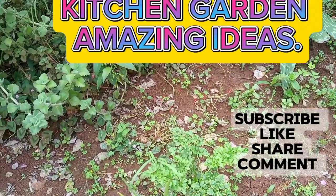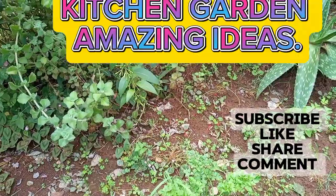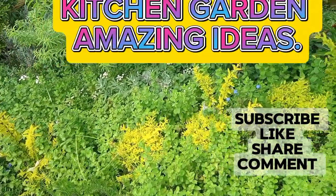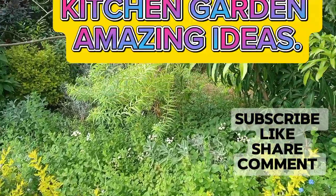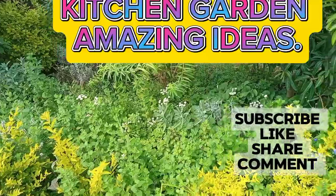Then there are herbs. Let me show you the herbs. So there is a section for herbs and they are doing very, very well. All these, even those ones with the flowers — they are herbs.